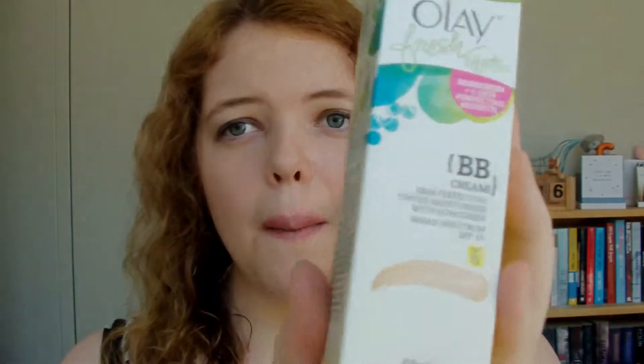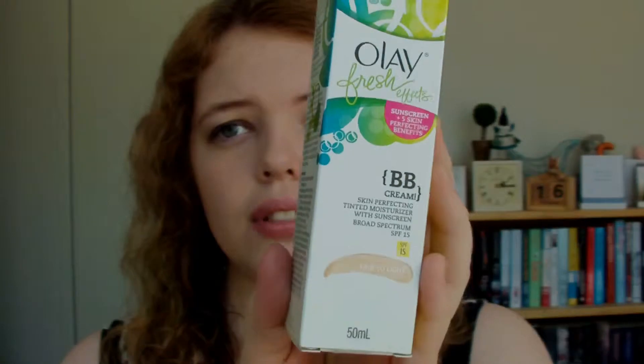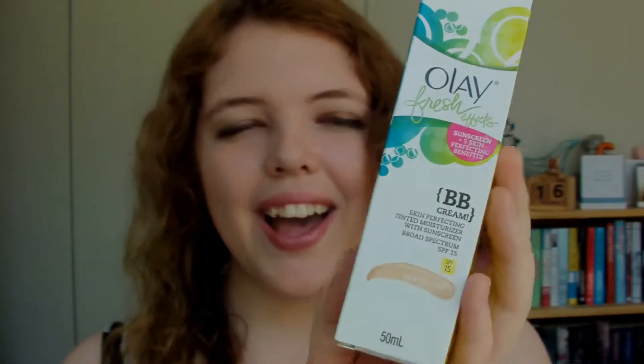The next thing I bought is the Olay Fresh Effects BB Cream. I'm just about to run out of my current BB cream, I think it's Garnier, and I wanted to try something else. I've got the Olay Fresh Effects moisturizer and I'm really loving the range at the moment, so I thought the BB cream might be interesting to try out. The next thing I bought are cotton tips.